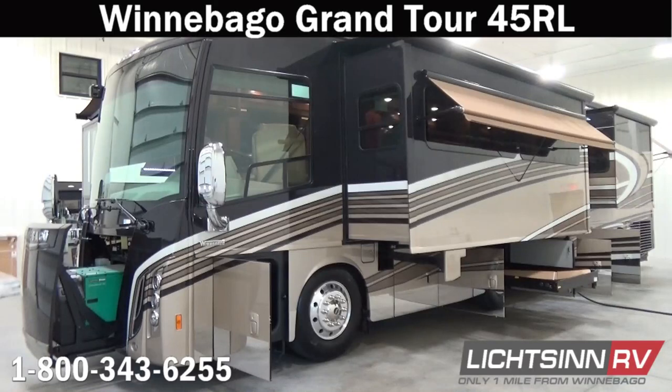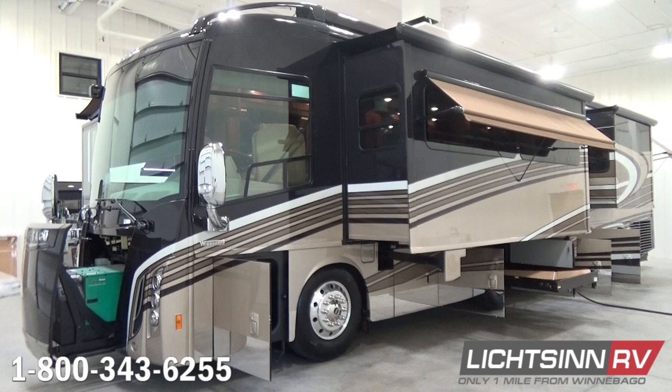Thank you for visiting Litson.com and for the opportunity to unveil the all-new Winnebago Grand Tour 45RL here at Litson RV, America's closest dealer to Winnebago Industries. We're located only one mile north of the Winnebago, Itasca, and Winnebago Touring Coach Division right here in Forest City, Iowa, recently named by Winnebago Industries as the North American Top Dealer for Sales Volume across all three divisions for two consecutive years.